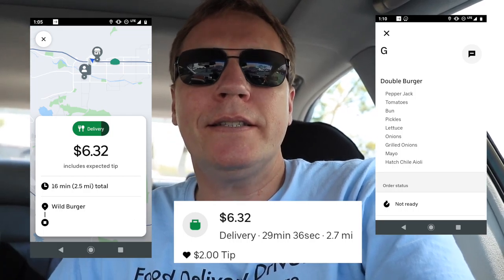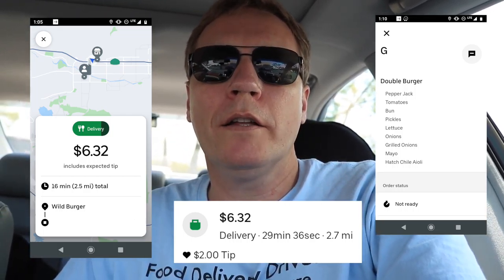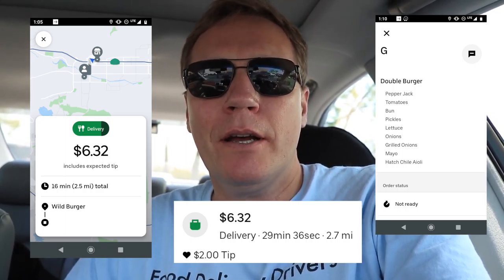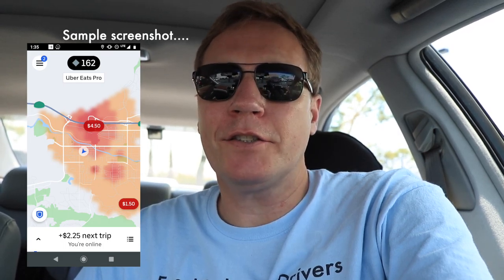I just got a $6 order to Wild Burger — it turns out that's Buffalo Wild Wings. So I'm going to go in and get that. And check out this screenshot on Uber Eats — it's like a surge for riders. It says $8.25 for my next trip. That's pretty cool — I haven't seen that for food delivery before. It's a Postmates order.